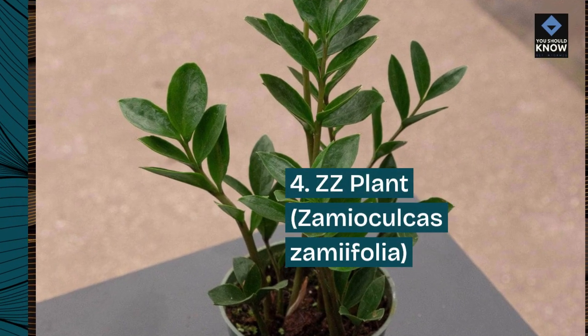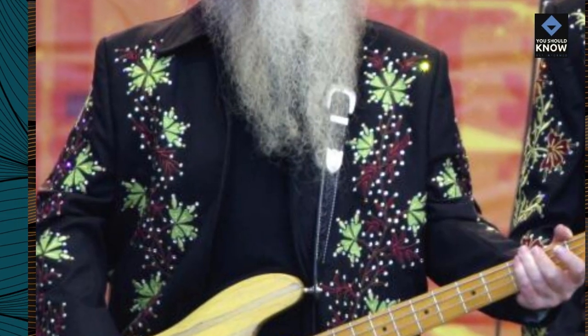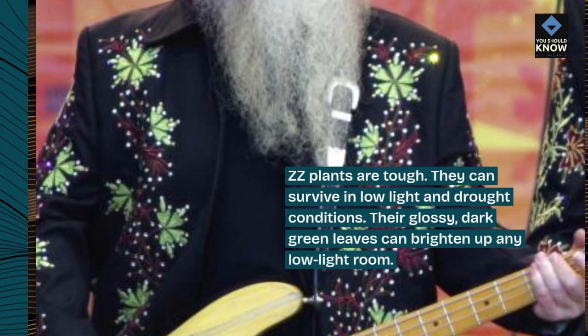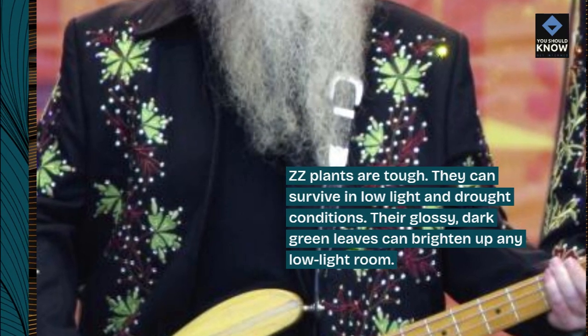4. ZZ plant, Zamioculcas zamiifolia. ZZ plants are tough. They can survive in low light and drought conditions. Their glossy, dark green leaves can brighten up any low light room.